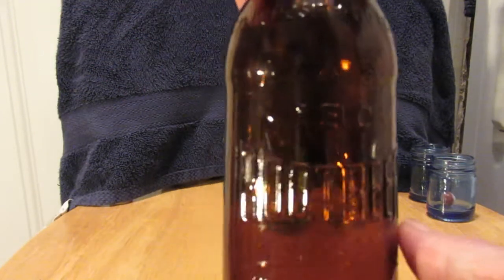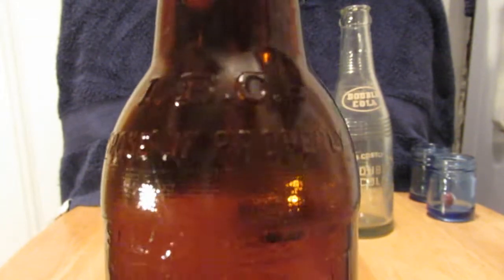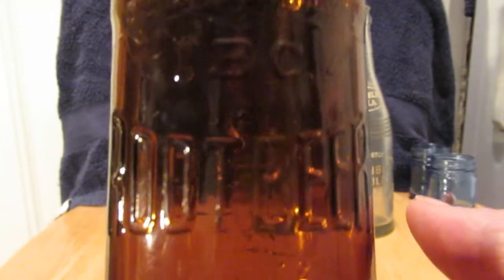Okay, here's that IBC Root Beer that's embossed — turned out okay. I've seen better, and I know where there's about a six-pack in the woods; I might see if they clean up any better.